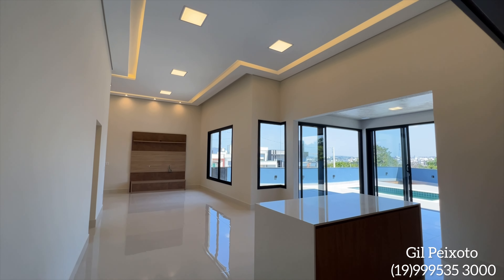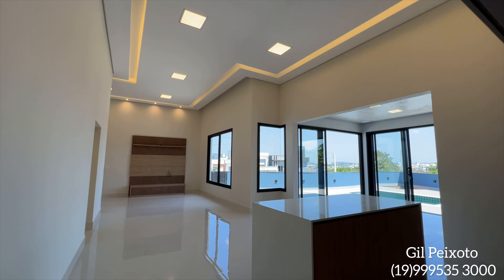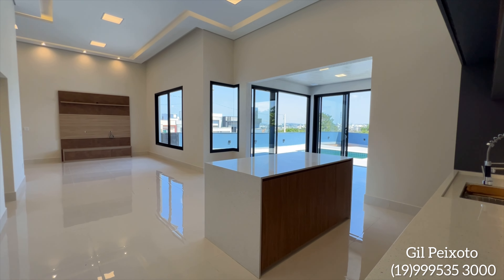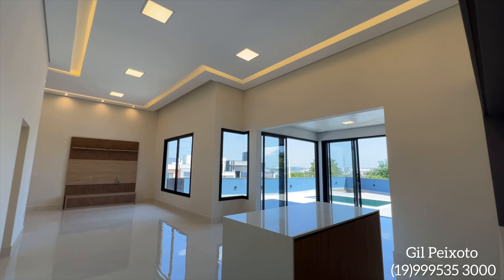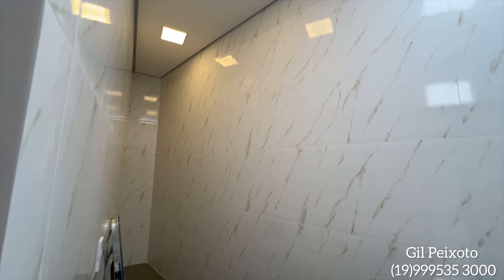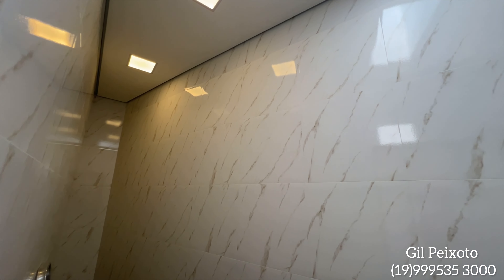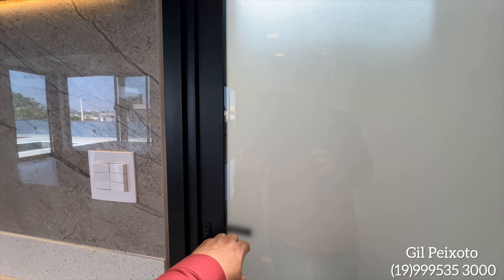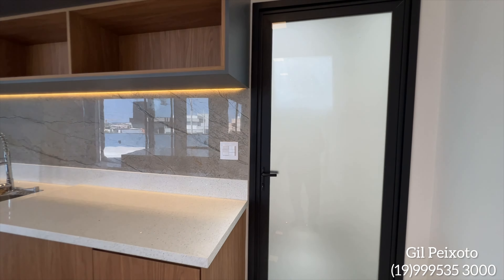Comente aí — o que você achou desse projeto? Você que está procurando casa com três suítes e piscina, você encontrou. Nós temos aqui ao lado da cozinha a lavanderia — ficou num espaço escondido atrás da cozinha. Um espaço muito bom — olha que legal que ficou.